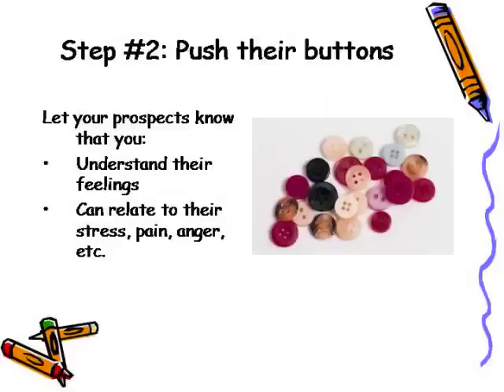I call this pushing prospects' buttons. You want to let them know that you understand their feelings — that you can relate to their anger, to their stress, to their pain. Whatever their problem is, you want them to know that you understand them.